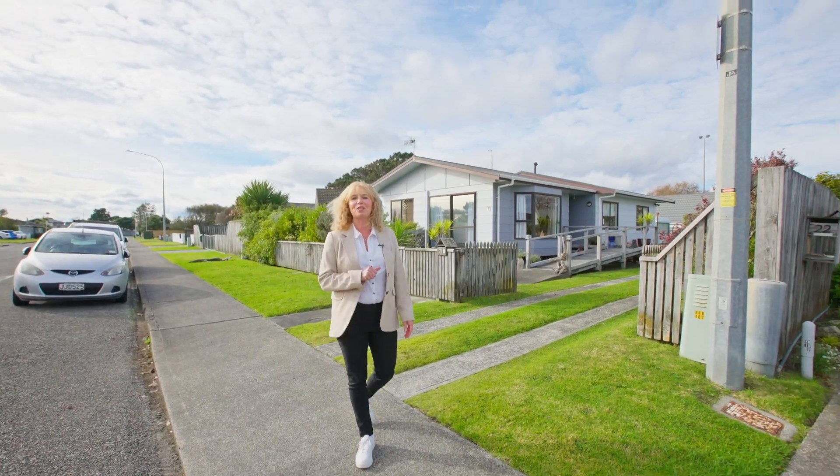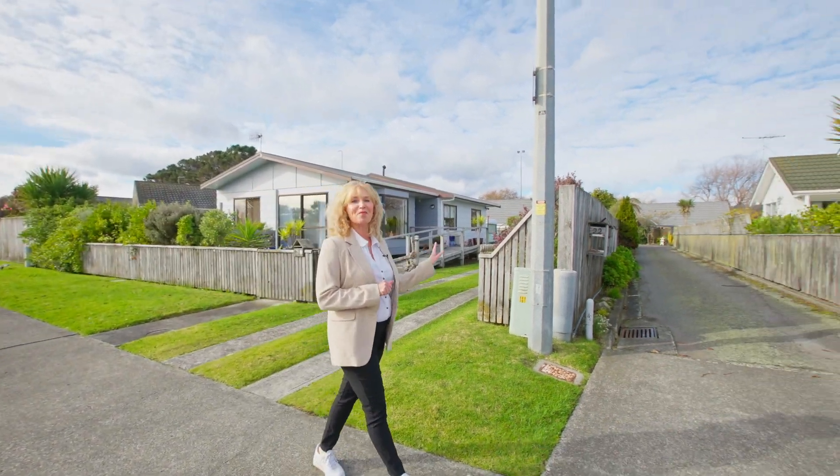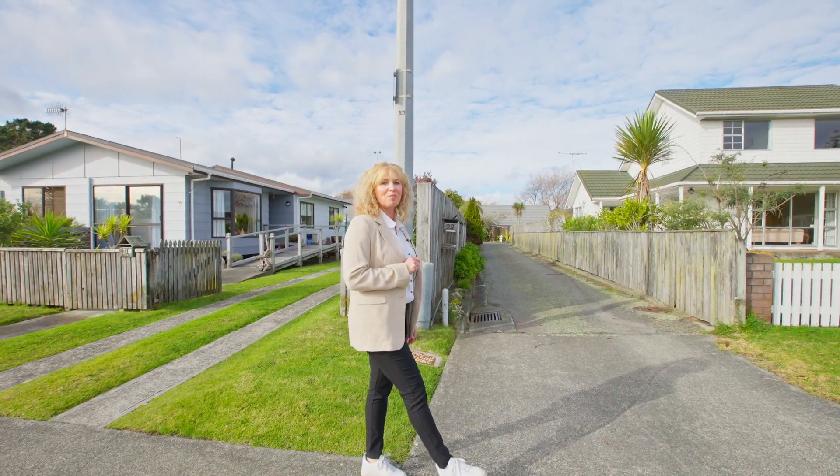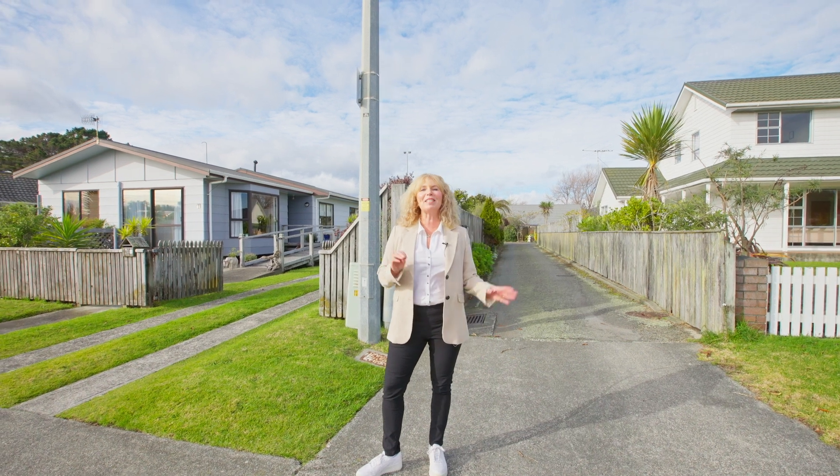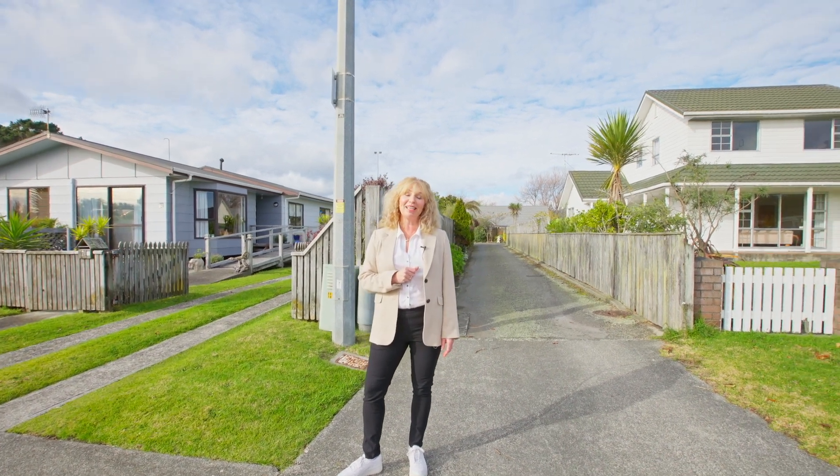Located on the peaceful and quiet Te Koupe Road and tucked down a driveway in an enclave of four other properties, 22D is a compact home that provides simple and light-filled living. Let's go take a look.